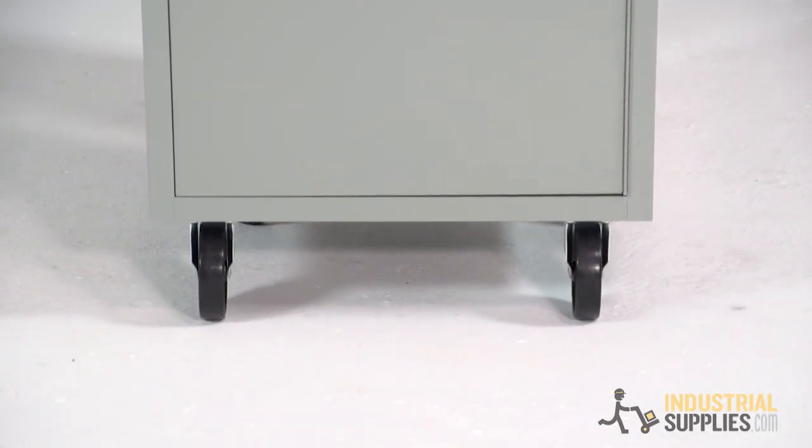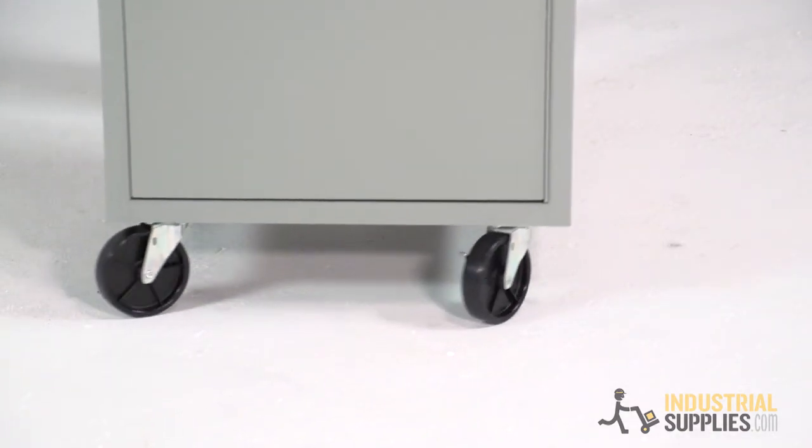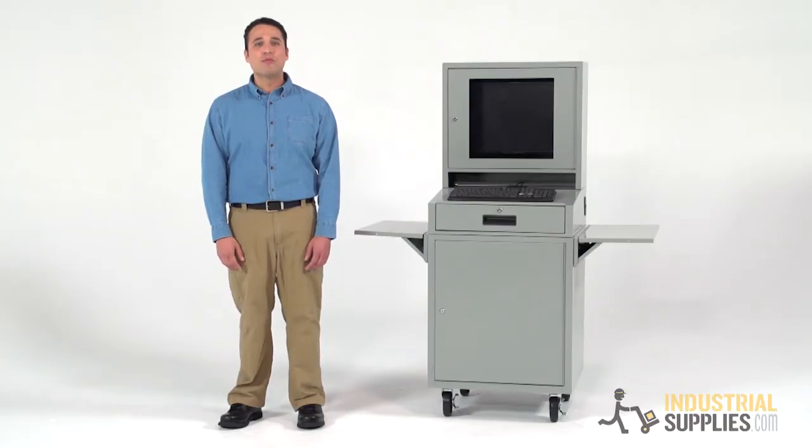Two rigid casters keep the cart moving in the right direction, while the two swivel casters provide the steering on the move and brakes when it's time to get to work. The Edso Flatscreen Mobile Computer Cabinet is what you need to treat your computer right, even when your working environment won't.